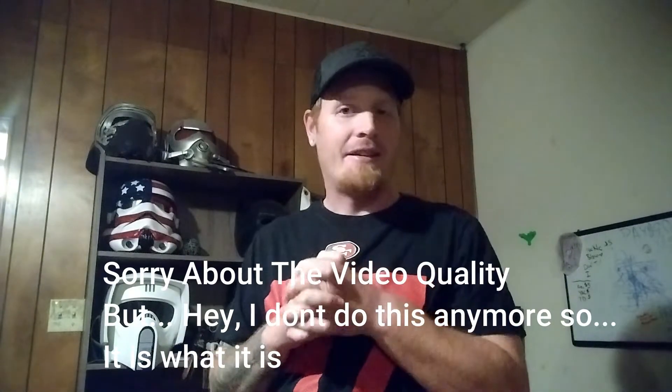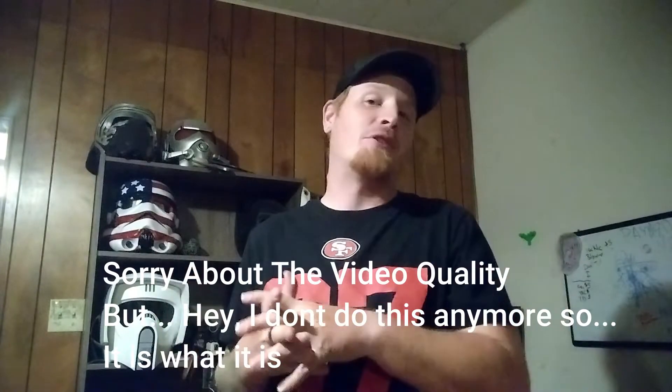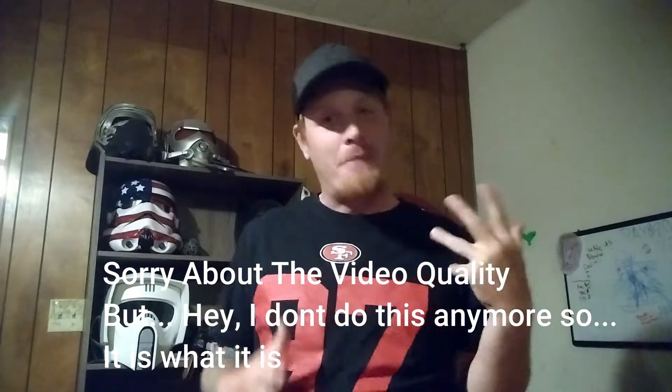What's up everybody out there on YouTube? My name is Bryce Michael. It's been a long time since I've done a video like this. You guys have known from several of my past videos all these helmets and stuff that I've 3D printed. I stopped doing the weekly 3D printing, but I did get my 3D printer back to working. If I make something cool, I'll share it with you guys.